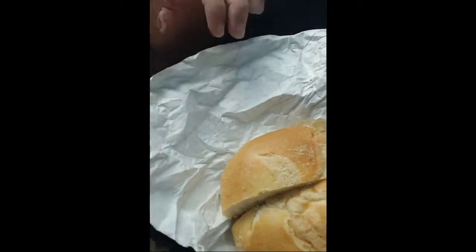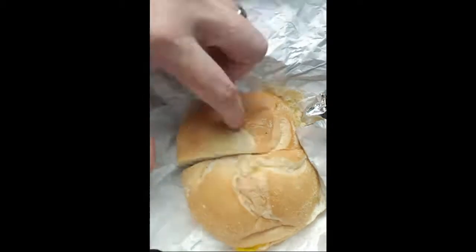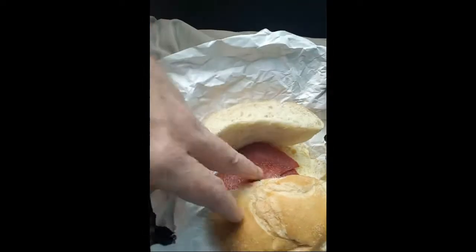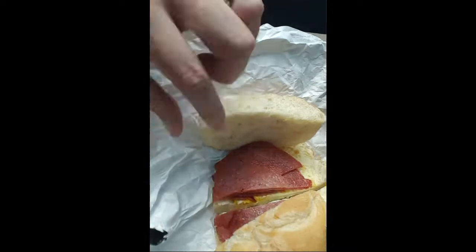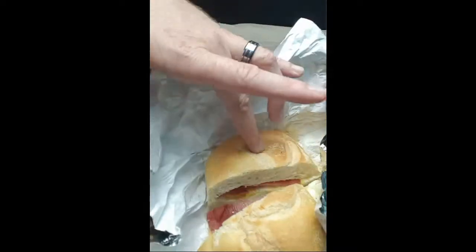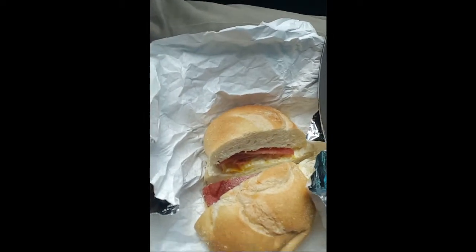Alright, good morning — we are in front of Convenience Corner. I'm about to show you what a pork roll egg and cheese sandwich looks like, done correctly. That's a hard roll — that's what a roll is supposed to look like. Pork roll, egg, and cheese on the bottom on this one. You can add SPK if you want, but I'm just gonna eat it as is.